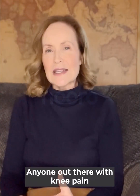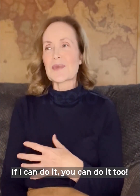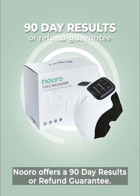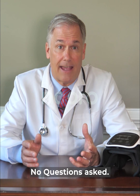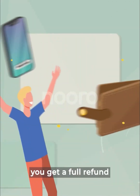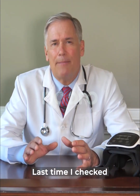My knee pain is gone and I'm looking forward to the family hike that we've got planned for this weekend. Anyone out there who's got knee pain — if I can do this, you can do it too. So go ahead and get your life back. Neuro offers a 90-day results-or-refund guarantee, no questions asked. That means if you don't get relief from knee pain or you simply don't like the product, you get a full refund and you don't even need to return the product.